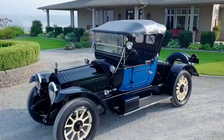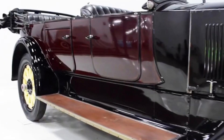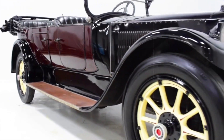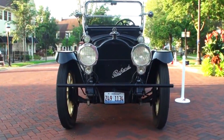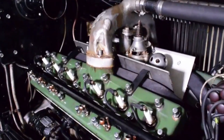However, Packard had already pioneered the path in 1916 with its 85-horsepower, 6.9-litre twin-six engine, predating the trend by decades. This innovation preluded the widespread V12 adoption, showcasing Packard's early commitment to powerful and advanced engine designs.